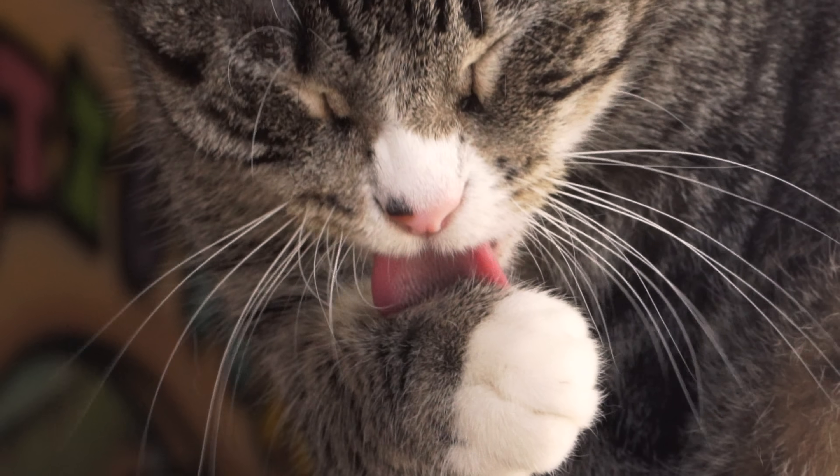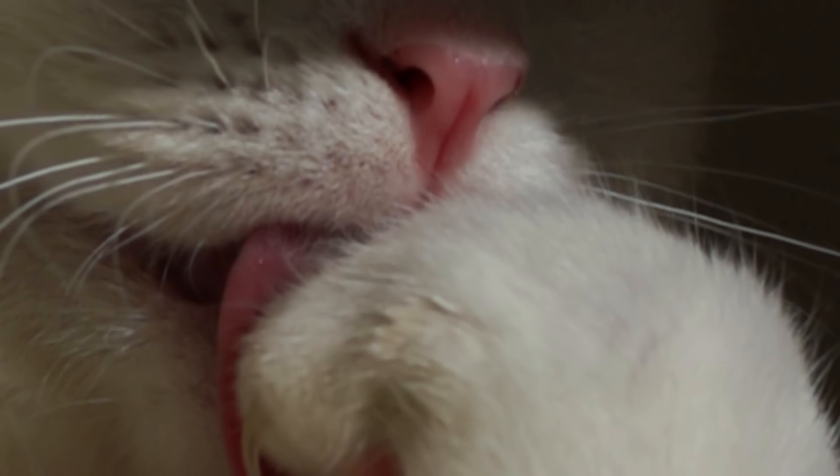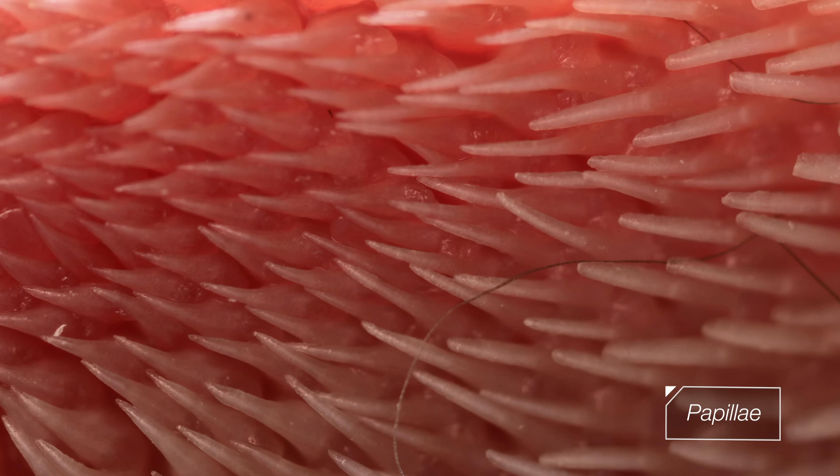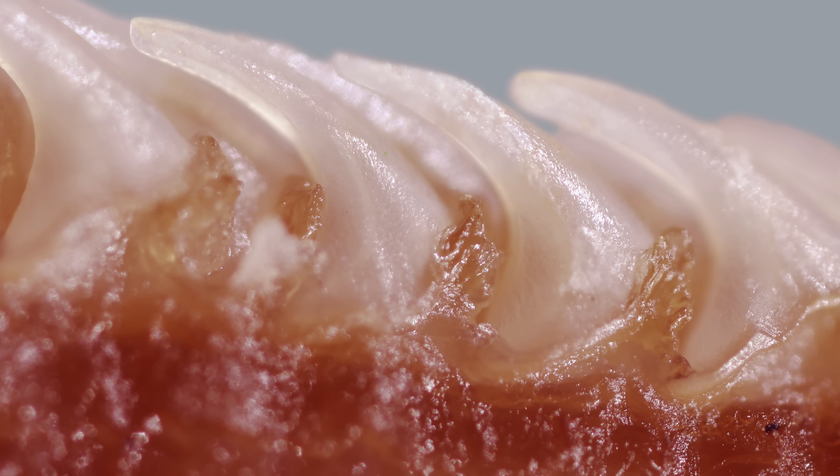Their tongue is covered in tiny spines that make it feel sandpaper-y. These spines, called papillae, are made of keratin — just like their claws and our fingernails. The papillae even look like miniature cat claws.